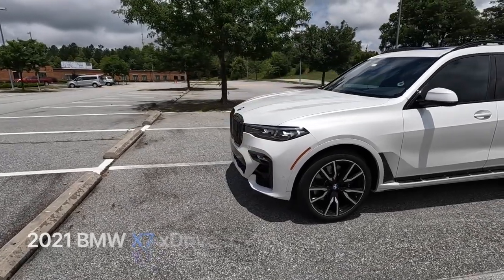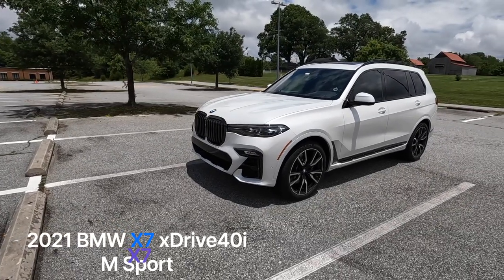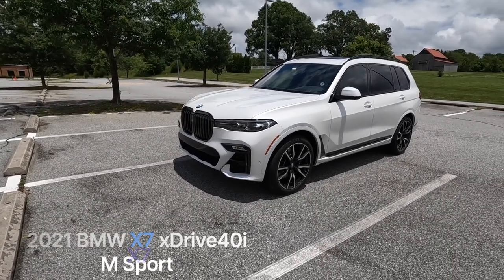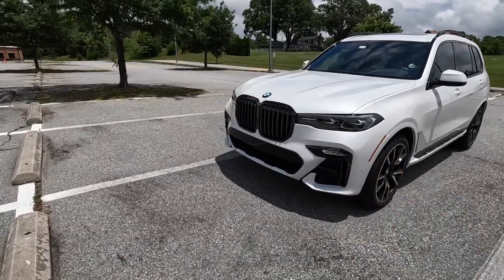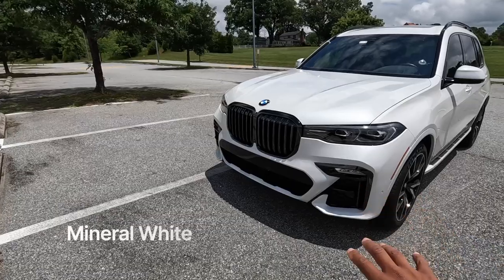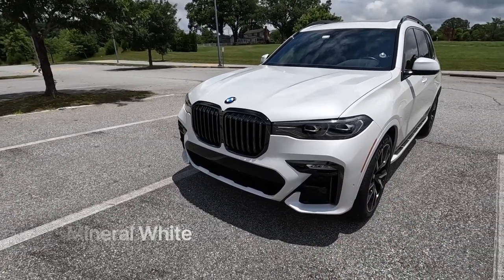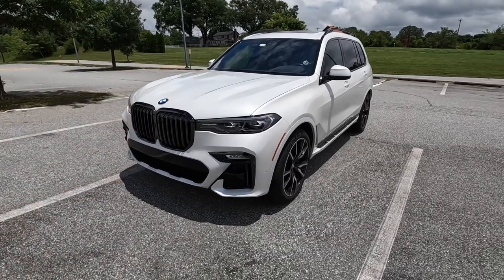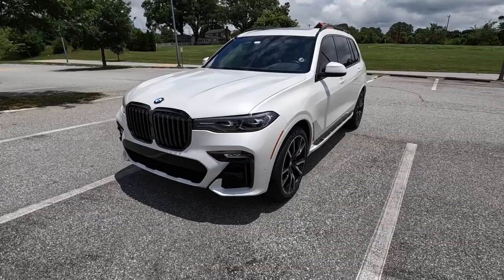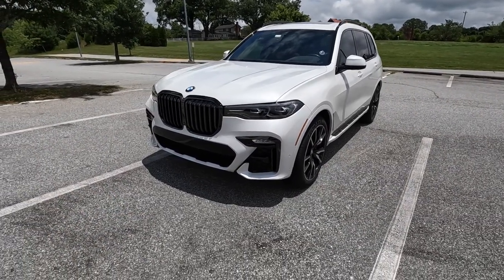This is a 2021 BMW X7 xDrive40i with the mSport package. mSport gives it a sportier look — you lose a lot of the aluminum trim and in its place you get black accents. I think the mSport is the way to go; it looks the most aggressive in this styling.